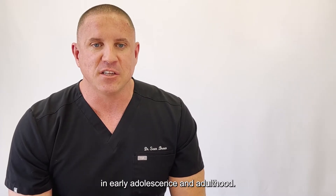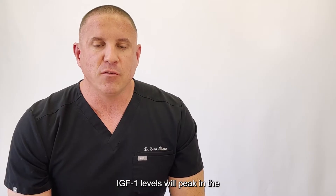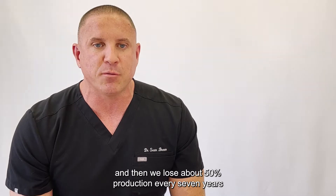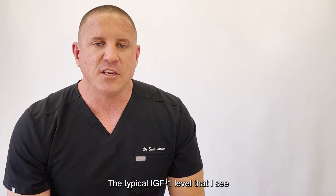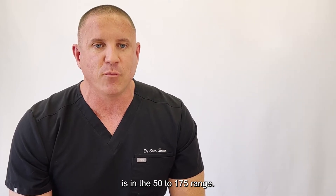HGH is produced in the highest amounts in early adolescence and adulthood. IGF-1 levels will peak in the mid-500s in a teenager, and then we lose about 50% production every seven years after the age of 30. The typical IGF-1 level that I see in patients over the age of 40 is in the 50 to 175 range.